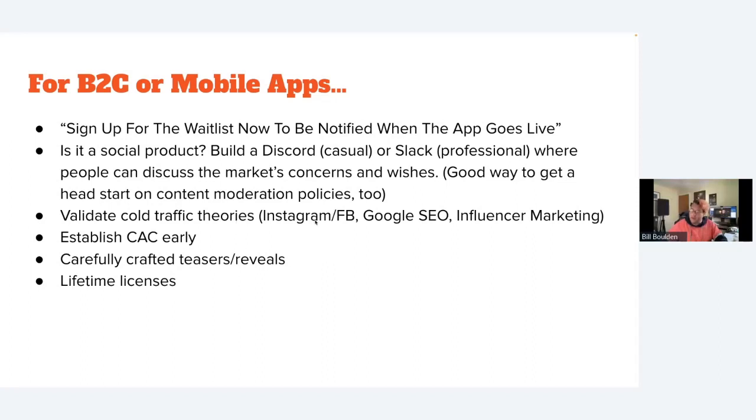You can test cold traffic theories: start running Instagram or Facebook ads for your waitlist and establish your CAC — customer acquisition cost — early. For example, if it's costing $30 in ads for every person who signs up for the waitlist, is that sustainable? For a $9.99/month product, you'd have to maintain every customer for at least three months to make your money back on ads.